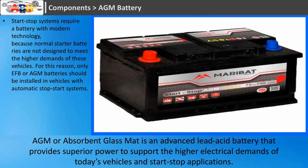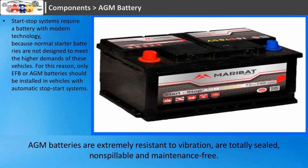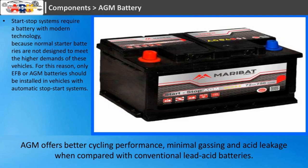AGM, or absorbent glass mat, is an advanced lead-acid battery that provides superior power to support the higher electrical demands of today's vehicles and start-stop applications. AGM batteries are extremely resistant to vibration, are totally sealed, non-spillable and maintenance-free. AGM offers better cycling performance, minimal gassing and acid leakage when compared with conventional lead-acid batteries.